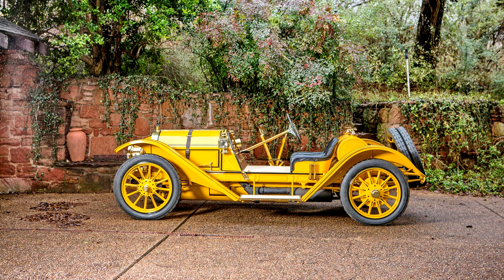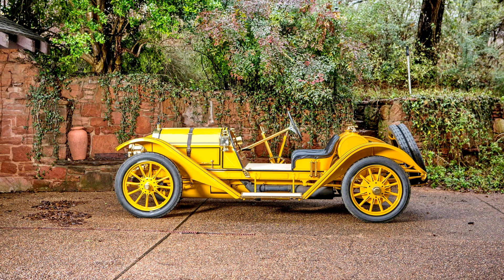Essentially a road-going automobile that could also be successfully raced as is, it featured a superbly engineered T-head four-cylinder engine, with blocks cast in pairs and mounted on an aluminum crankcase, and an exceptionally well-designed and balanced chassis, showing the skill of engineer Finley Robertson Porter.